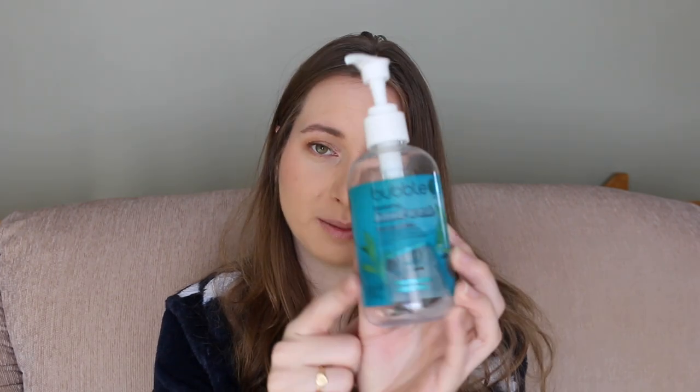For hand care, I finished two products. The first is the Bubble Bath and Body Restoring Hand Wash in Moroccan Mint Tea scent — basically a gel hand soap. I really, really liked this. It's very light, has goji berry extract, and is suitable for vegans. The scent lingered quite a bit, which is really nice.